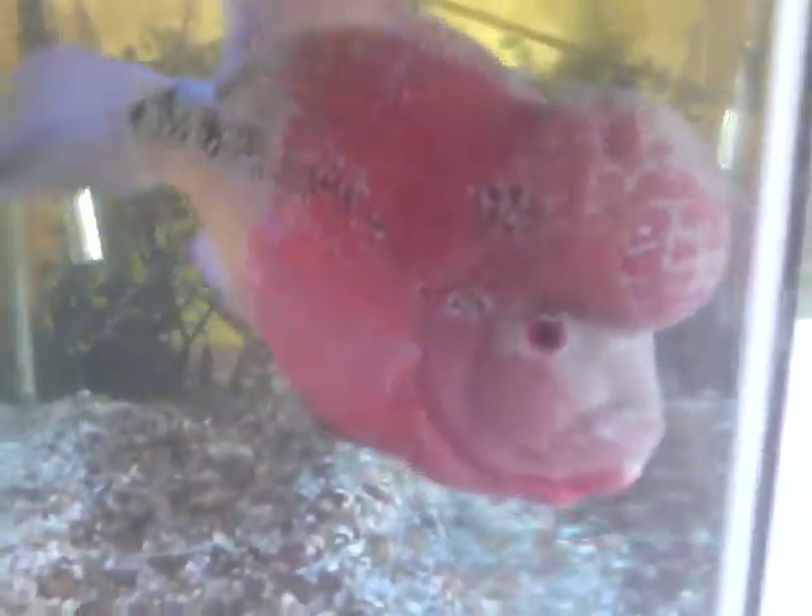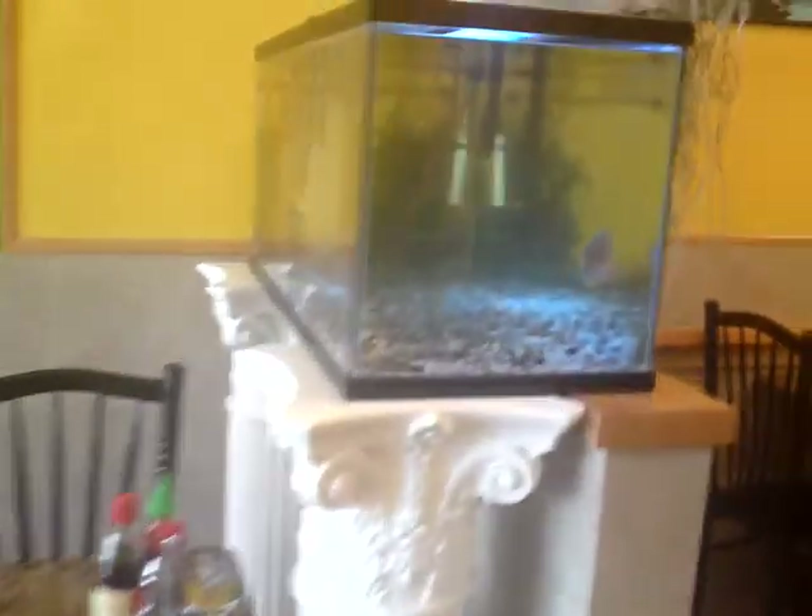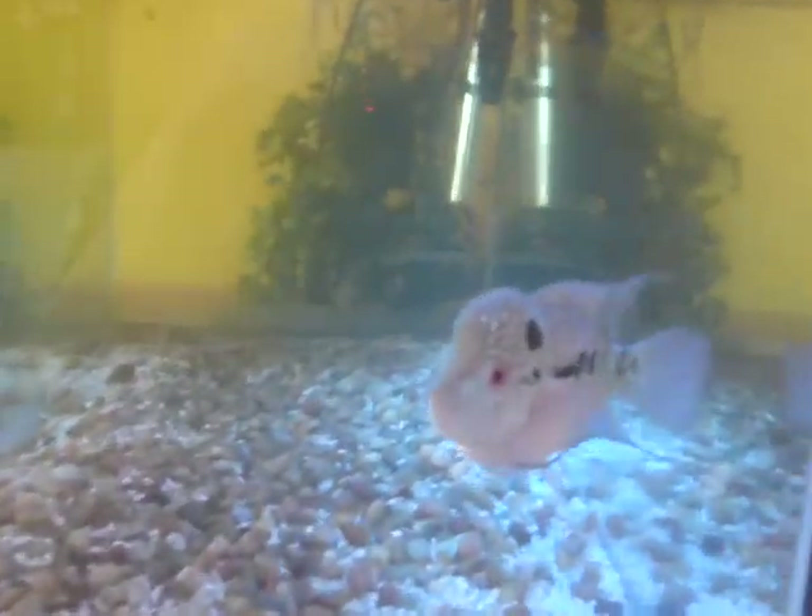This fish right here is a flowerhorn. It's a good-luck fish — very friendly. It's a baby flowerhorn.